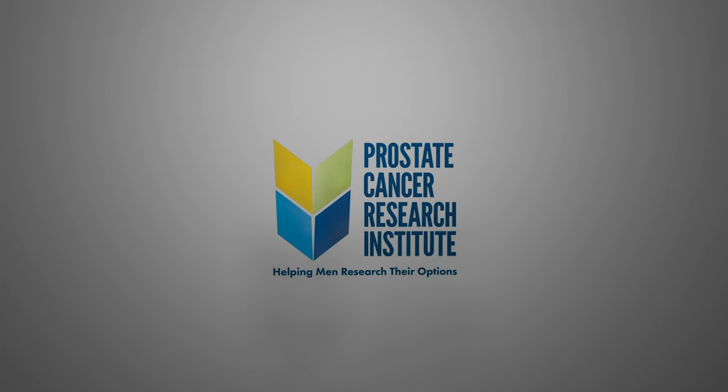Hi, I'm Dr. Scholz. Let's talk about prostate cancer. We've been going through a series of short videos about the management of TEAL, otherwise known as intermediate-risk prostate cancer.